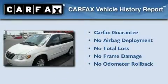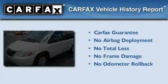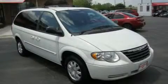Not to mention that this Chrysler qualifies for the Carfax Buy Back Guarantee. Please call today to reserve this vehicle for a test drive.